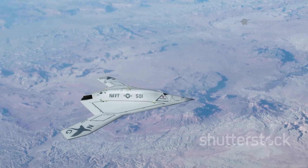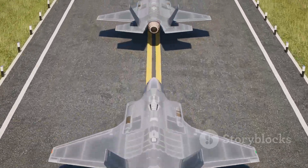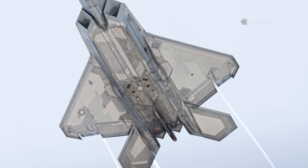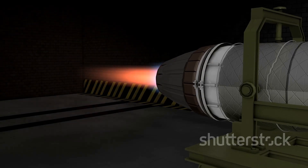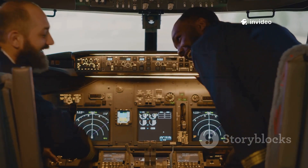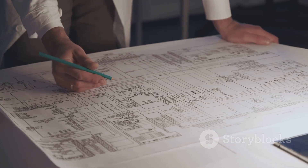The X-44 Manta never flew, but its ideas live on. Its tailless, stealth-focused design has influenced the next generation of fighters, like those in the NGAD program. Modern concept art shows jets with no vertical tails, echoing the Manta's vision. Advances in computing and flight control have made tailless flight more achievable. Multi-axis thrust vectoring, pioneered by the Manta, is now a key goal for future fighters. The Manta also foreshadowed the rise of AI-driven flight control and optionally manned aircraft. Its legacy is a roadmap for the future of air combat, and the X-44's ghost haunts the drawing boards of today's most advanced jets.